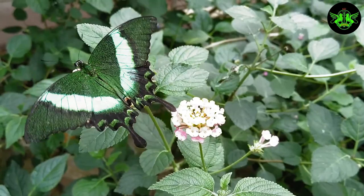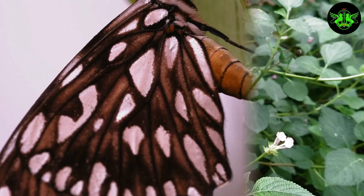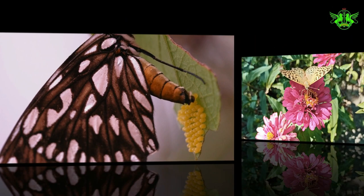Caterpillars come in a dazzling array of colors and patterns. Some even have spines or false eyes to deter predators. Once the butterfly has mated, it seeks out the perfect leaves to lay its eggs on, starting the mesmerizing cycle all over again.